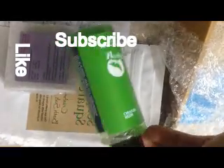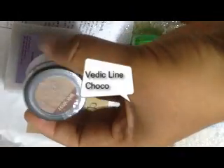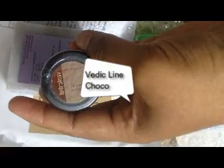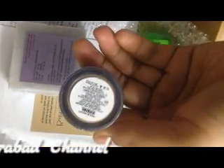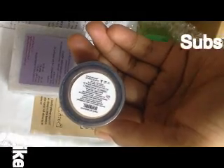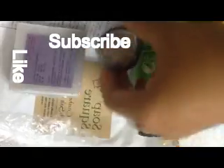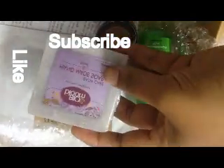Coming to the next product, this is Vedic Line Cocoa Strawberry Lip Cream. This is a 15 ml full-size product. It is a paraben-free brand, and I love Vedic Line. Both of these are organic products.